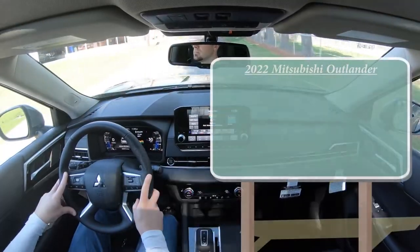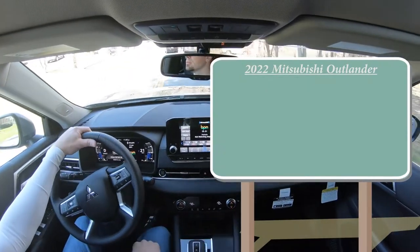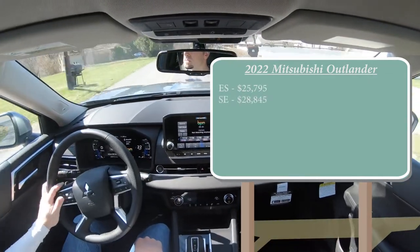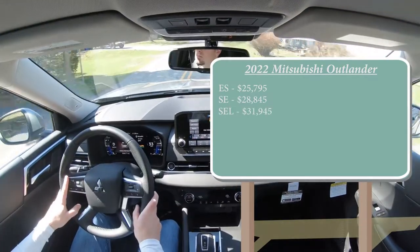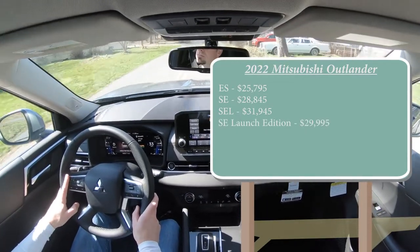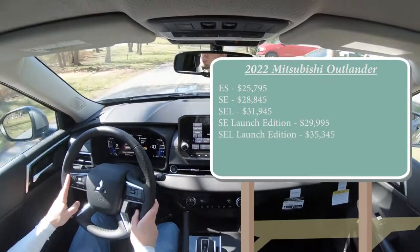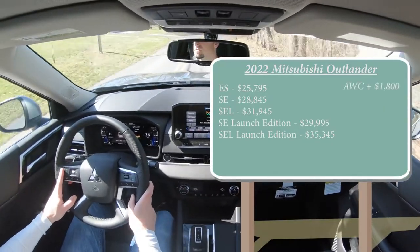Let's jump right into it and start with pricing. There are several different trim levels for the 2022 Outlander: ES starting at $25,795; SE for $28,845; SEL for $31,945; SE Launch Edition — which is the one we have today — starting at $29,995; and lastly the SEL Launch Edition starting at $35,345. That covers all front-wheel-drive pricing — you can add all-wheel drive by adding $1,800 to any of those prices.